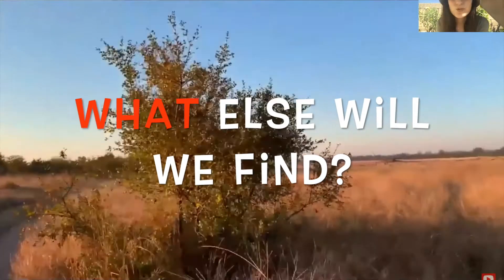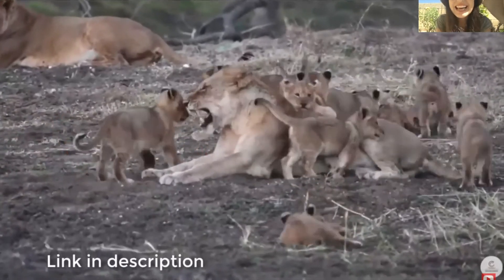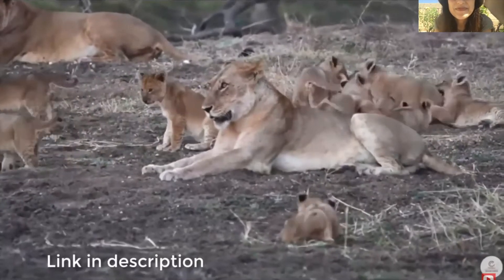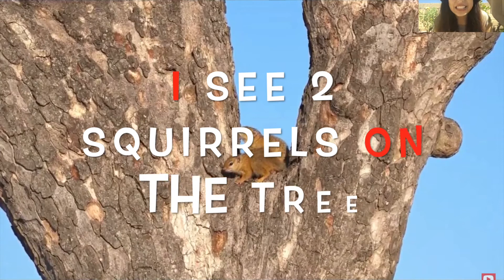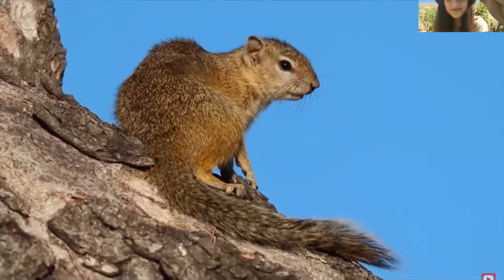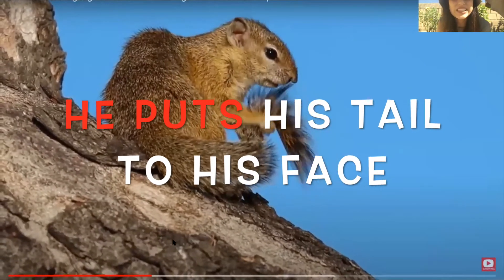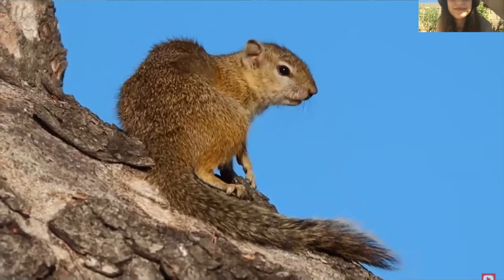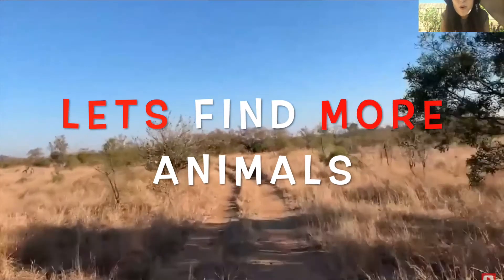What else will we find? I see more lions and a lot of baby cubs. They are all on the plain. I see two squirrels on the tree. He puts his tail to his face to clean himself. Bye squirrel! Let's find more animals.